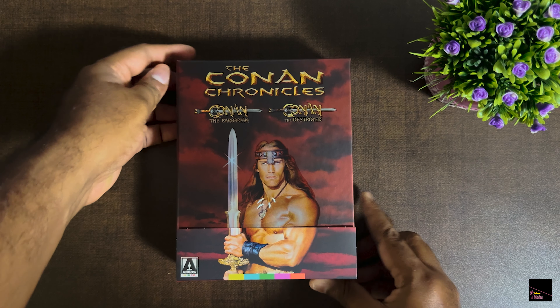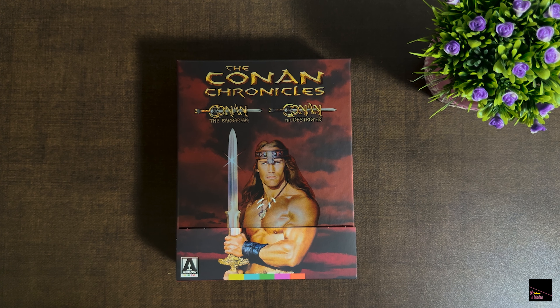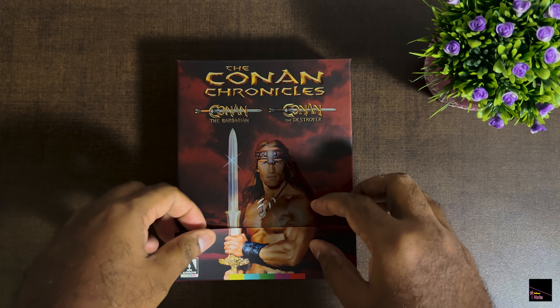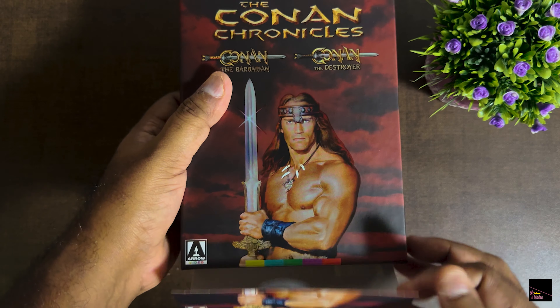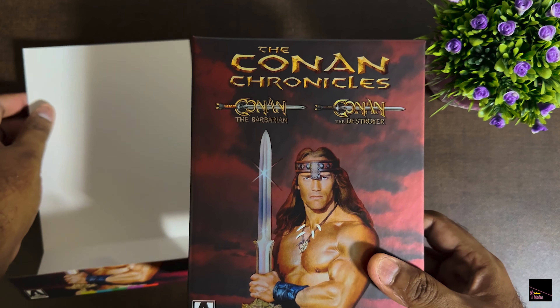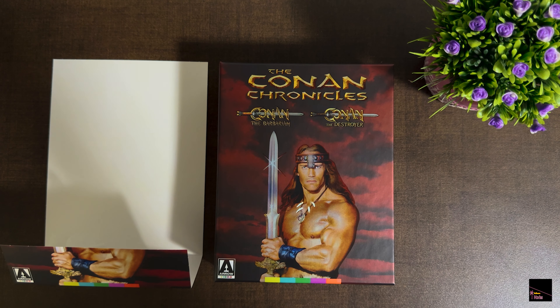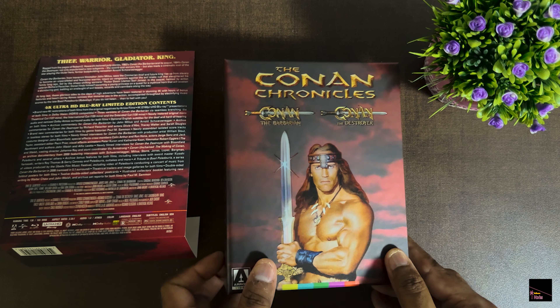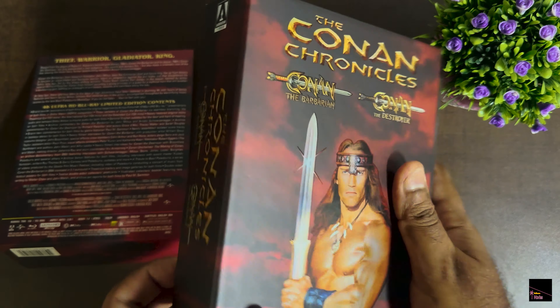I really appreciate how Arrow Videos puts in the effort to remaster classics in 4K. If you're interested, you can check out my unboxing video of the Bruce Lee box set from Arrow Videos as well — just click on the link on the site. Okay, so let's get rid of this wrapper, and if you're using any pen knives, be careful — I recommend using something plastic to avoid scratching the contents of your box.